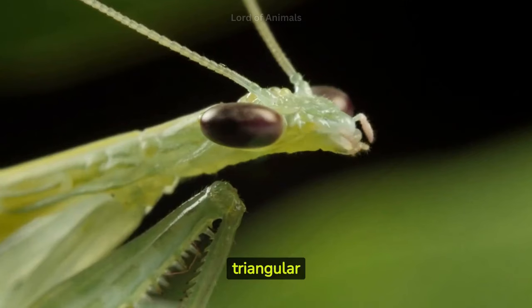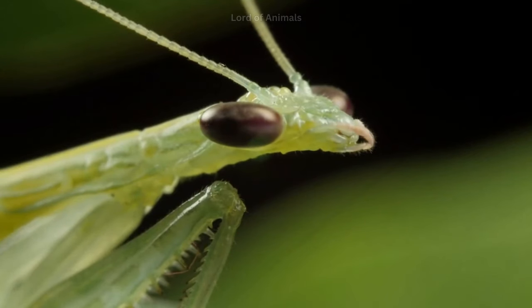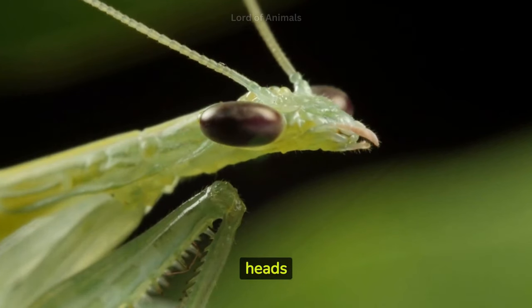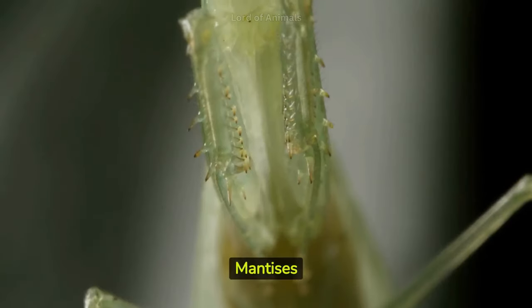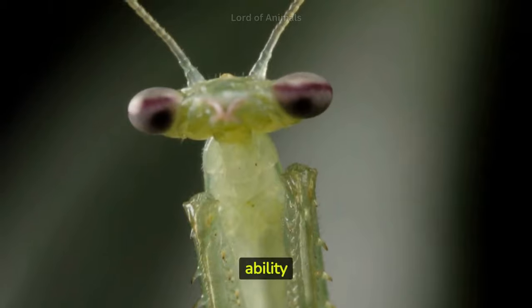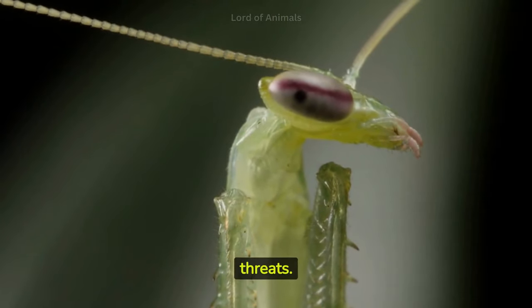The triangular shape of a mantis's head is a distinctive feature. Their large compound eyes are usually positioned on the sides of their heads to give them a wide field of vision. Mantises have a flexible neck that allows them to rotate their head up to 180 degrees, enhancing their ability to locate potential prey or threats.